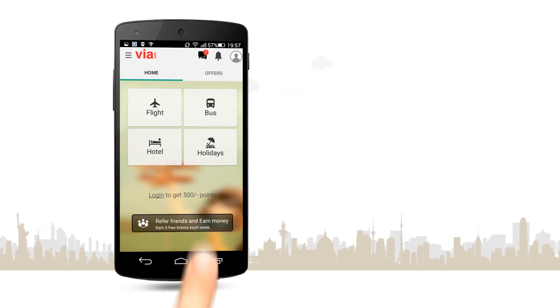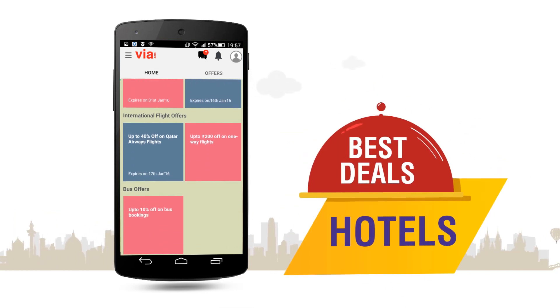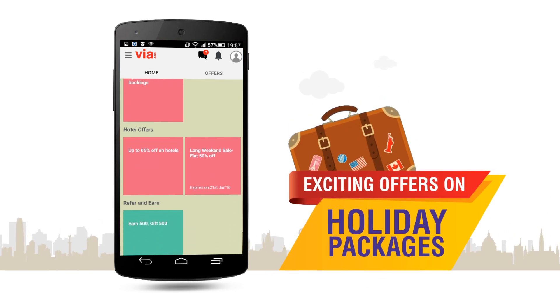And that's not all. Enjoy amazing discounts on flights, on the best hotels, and on popular holiday packages.